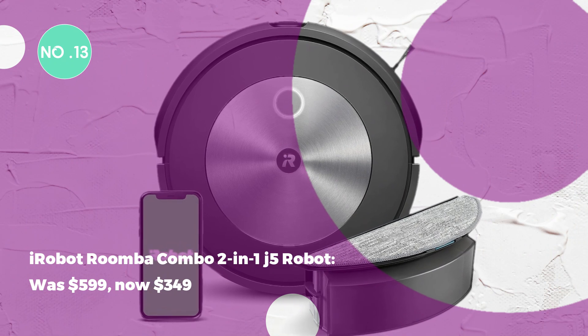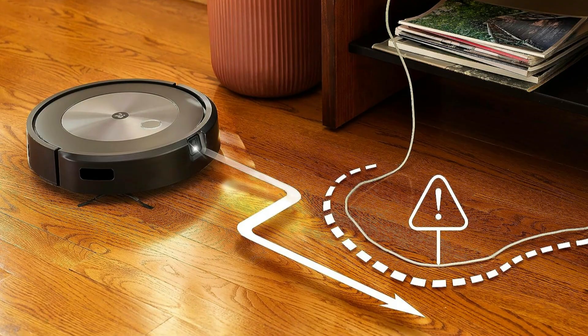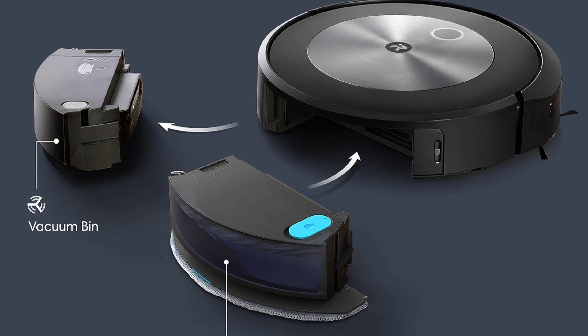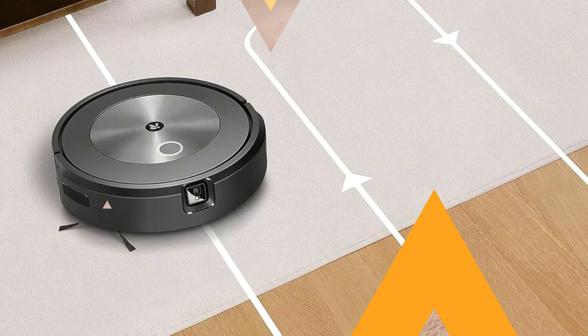The iRobot Roomba Combo 2-in-1 J5 Robot was $599, now $349. At 42% off, the Roomba Combo 2-in-1 J5 excels in object recognition, avoiding obstacles, and includes a mop for finishing touches.